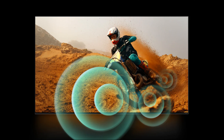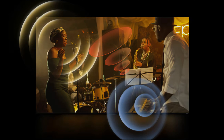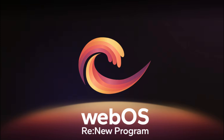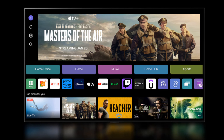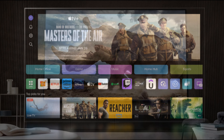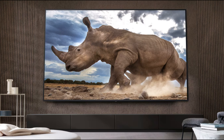A TV LG NanoCell Nano 80 2024 inclui várias opções de acessibilidade, como alto contraste e cores invertidas, tornando-a uma escolha inclusiva para todos os tipos de espectadores. Esta TV vem com AI Sound Pro, virtual 9.1.2 Upmix. Com esta inteligência artificial, a TV analisa o conteúdo e ajusta o som para criar uma experiência auditiva imersiva. O recurso Clear Voice Pro melhora a clareza das vozes, enquanto o LG SoundSync permite conectar a TV a uma Soundbar LG para uma experiência de som ainda mais rica.